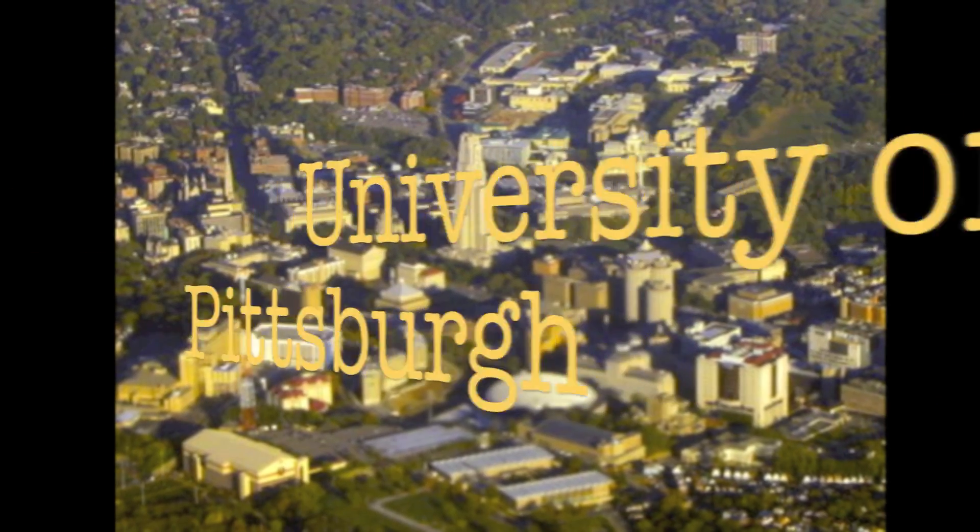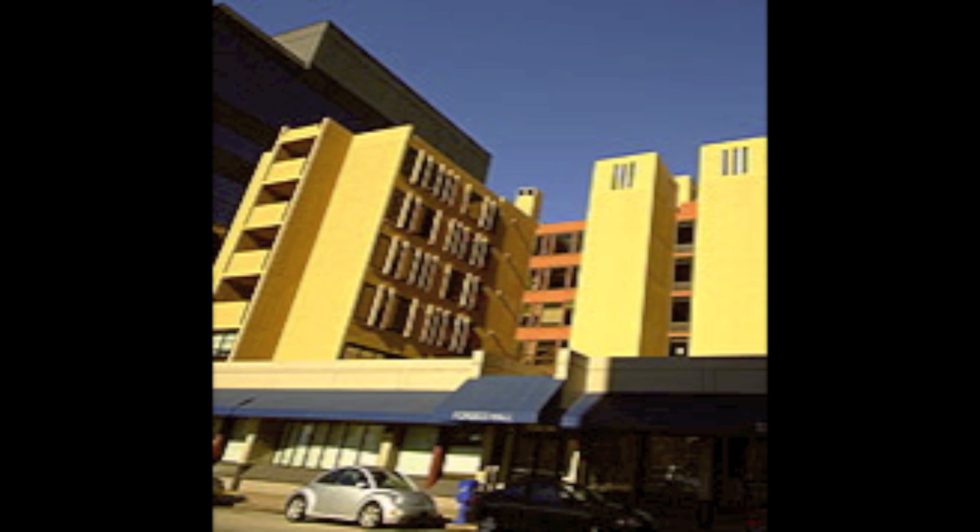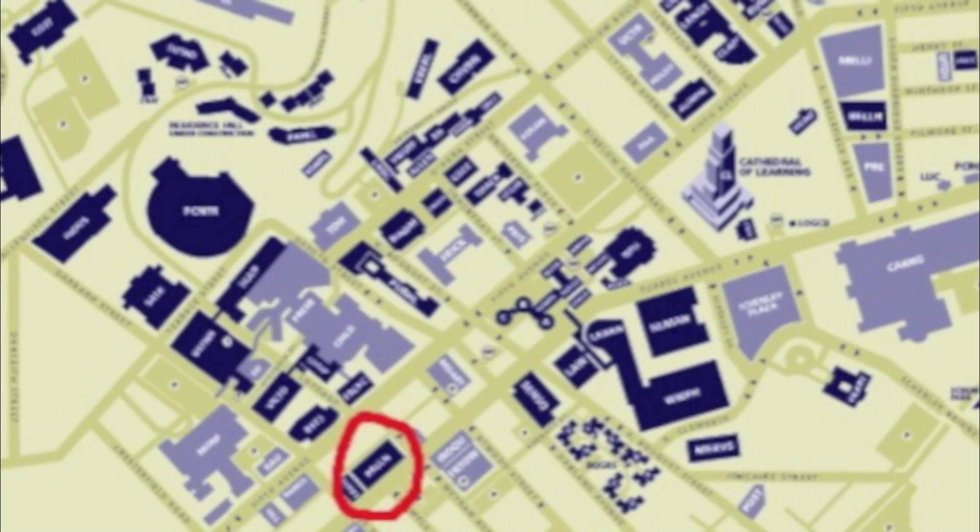Hey everyone, I'm Jamie, and welcome to Pitt. Today we're going to take a look at Forbes Hall. This residence hall is located on Forbes Avenue, four blocks away from the Litchfield Towers.